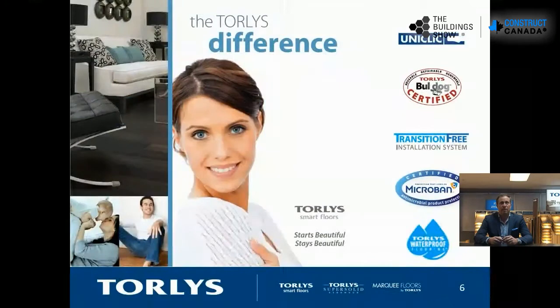We're going to talk today about the Twirlies difference — what sets the Twirlies products apart from the rest of the flooring in the marketplace. Some innovative features we've built over 33 years: our locking system, our repairability, the Bulldog transition-free installation system so you don't have those speed bumps throughout the floors, our exclusive Microban feature built into the product, and waterproof flooring — whether it's laminates, vinyl, or even a hardwood we'll talk about briefly.